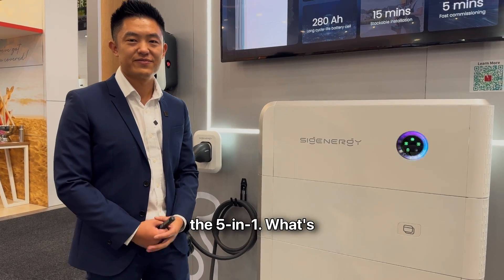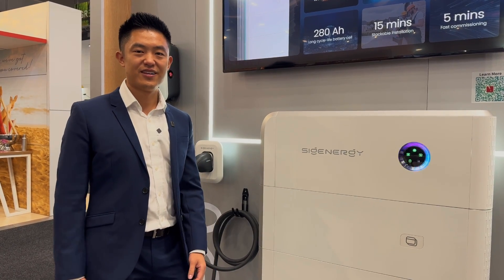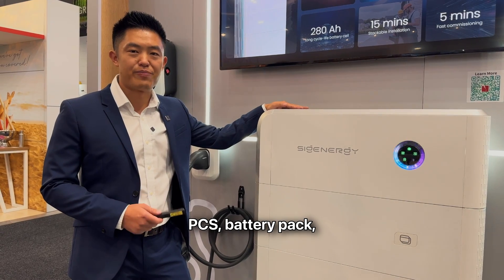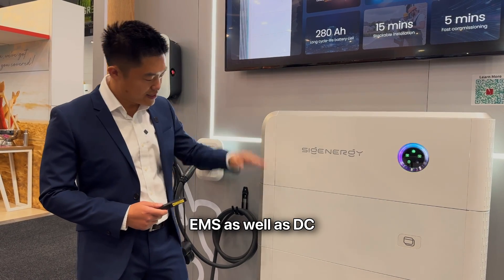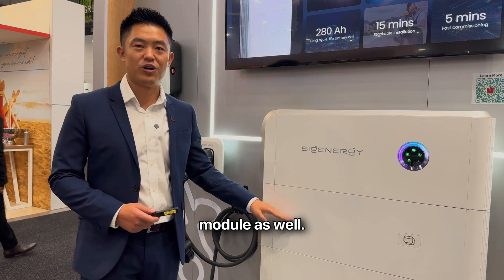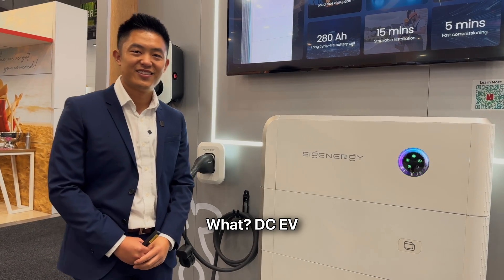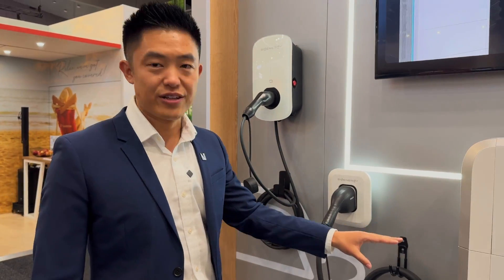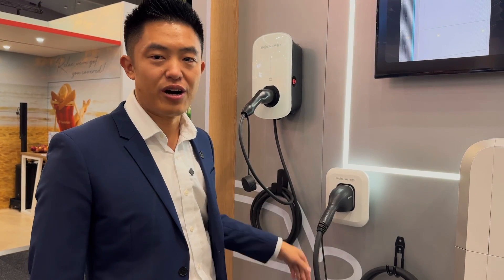You mentioned the 5-in-1 at the beginning — what's that about? Our system integrates an inverter, battery PCS, battery pack, EMS, as well as a DC EV charging module. It's an optional module for the end user, and it's bidirectional as well.